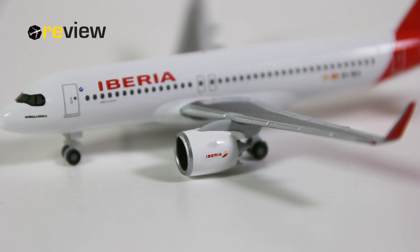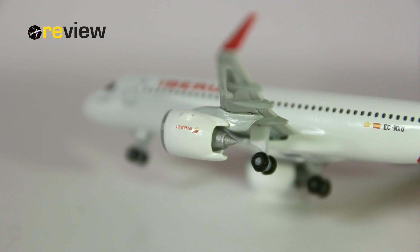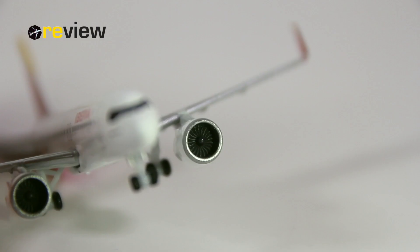The engines have been kept in all white, just as most of the fuselage, but they do carry the Iberia branding and are pretty decently detailed. If you look at the back side, we can see some nice detailing around the exhaust, and if you look into the front, we can see the engine fan blades.